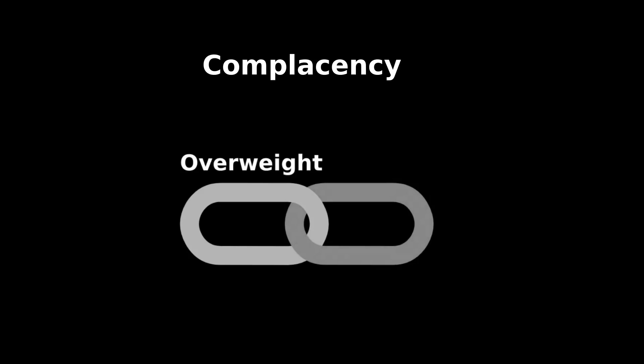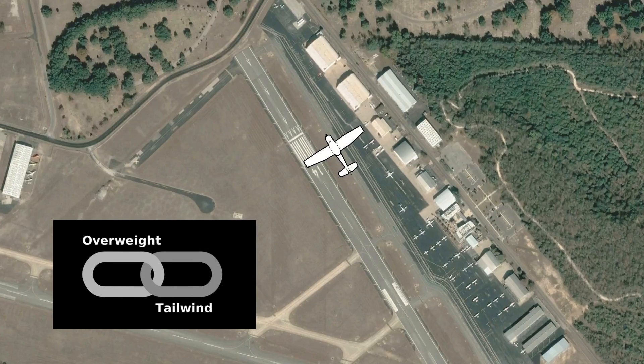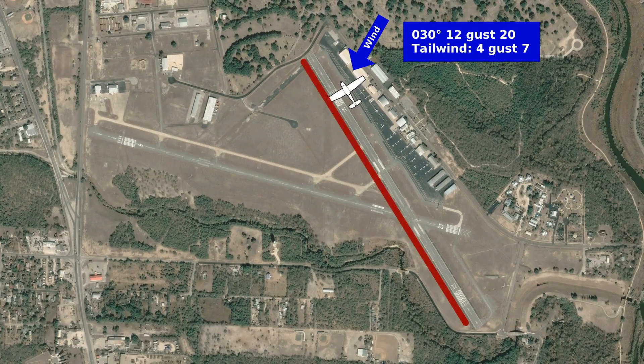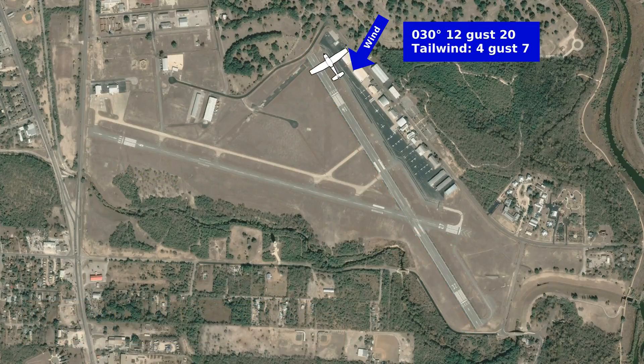Complacency was a big part of at least the first two links in this accident chain. The second link was the pilot's decision to use runway 14. Winds that day were from 030 at 12 knots gusting to 20, meaning runway 14 had a light tailwind, and the most favorable runway would have been runway 9. Runway 9 also would have given the pilot a full 1,000 feet more pavement to work with, and had no obstacles immediately off its departure end. We don't know for sure, but we can guess that the pilot chose runway 14 because it was closest to the ramp.